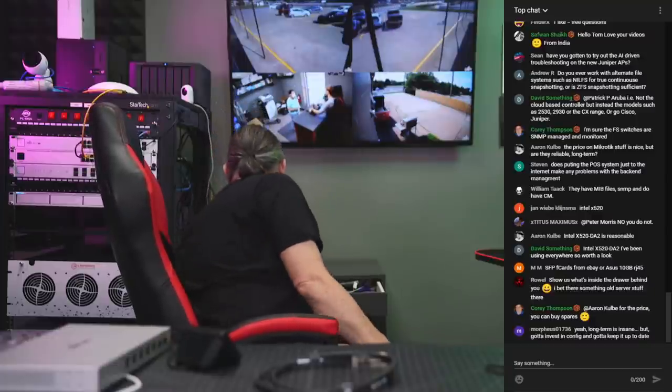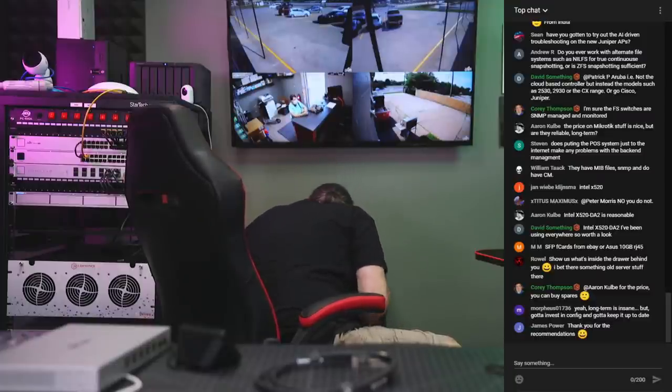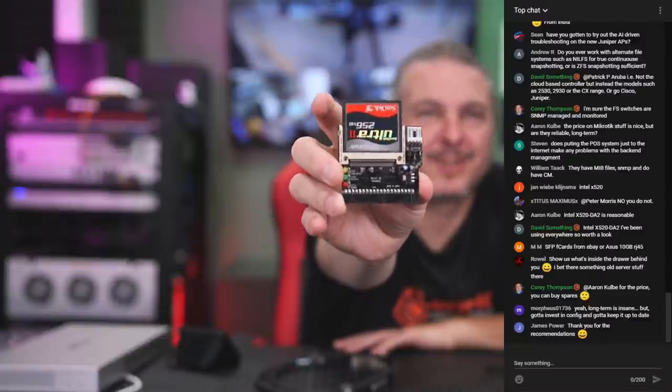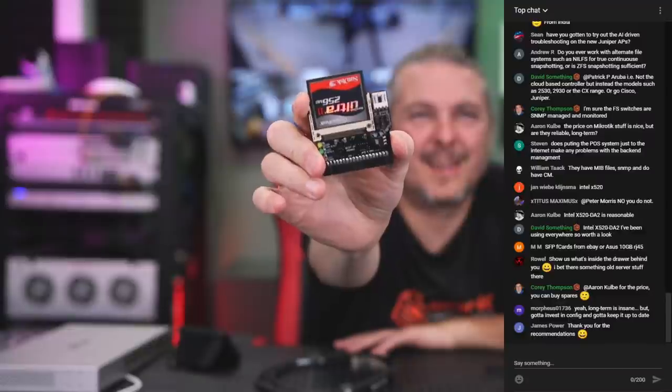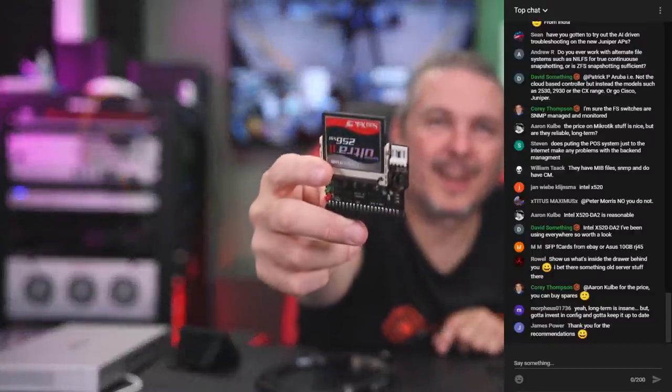What's in the drawer behind me? Junk, basically. There's an IDE to CF card adapter in here — this was part of an old voicemail phone system. It used to pop into the motherboard and it has the little floppy power connector. I do find occasional old things, but I'm not a hoarder of old technology. I throw most of it away — or rather, recycle it. We have a recycler that comes here and I get rid of stuff all the time.